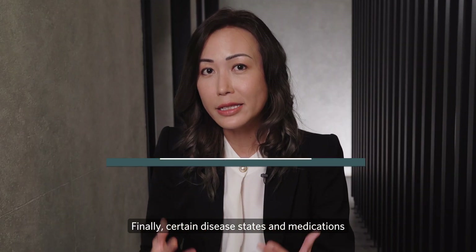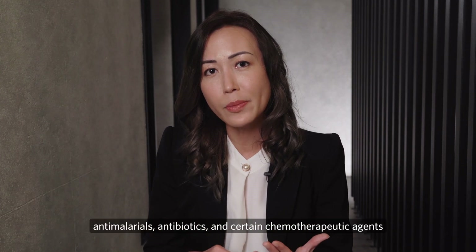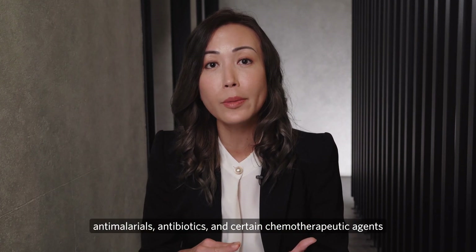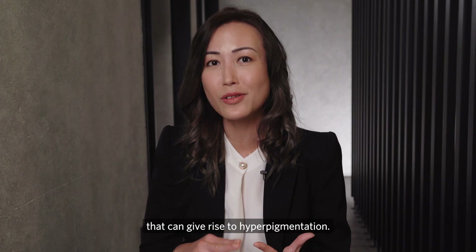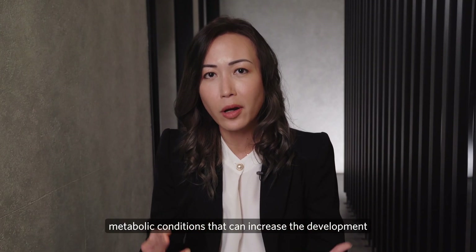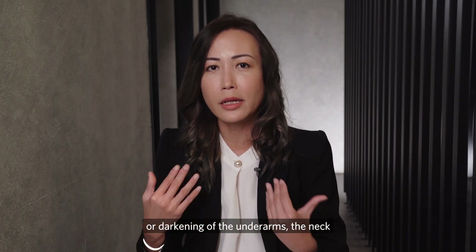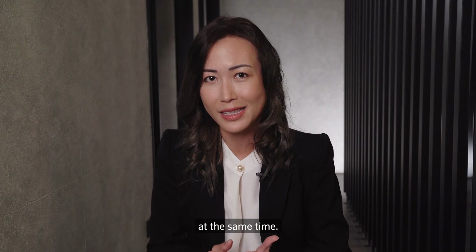Finally, certain disease states and medications can also give rise to hyperpigmentation. There are certain drugs such as anti-malarials, antibiotics, and certain chemotherapeutic agents that can cause hyperpigmentation. There are also certain disease states or metabolic conditions that can increase the development or darkening of the underarms and neck area, as well as hyperpigmentation more broadly.